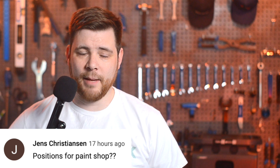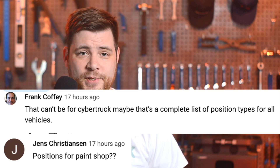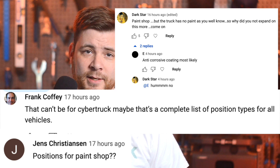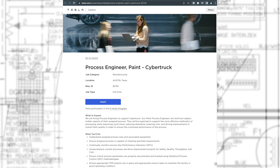In today's community comment found on YouTube, a few of you had questions regarding Tesla's new job positions for the Cybertruck paint department. Some of you cast doubt on the story, saying that the Cybertruck has no paint. These are indeed positions that are listed on Tesla's official site.